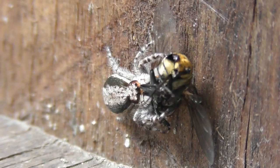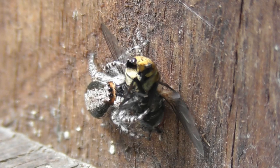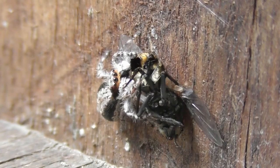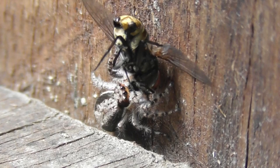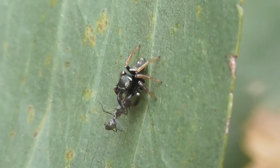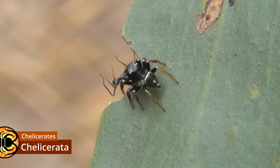With almost 50,000 described species distributed throughout almost every habitat on land, it's hardly a surprise that spiders vary enormously in appearance. Yet in spite of their almost mind-boggling diversity, they are all modified versions of a shared basic body plan. As we mentioned in the previous episode, spiders belong to a clade called the Chelicerata, and the basic chelicerate body plan is very much apparent in spiders.